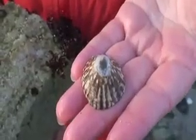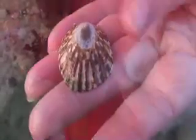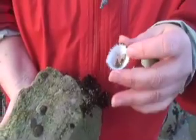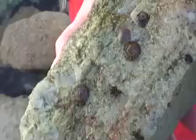These are limpets and they're also a snail with a hard shell, and there are many different kinds in the intertidal. There are flat ones, there are ones with points.